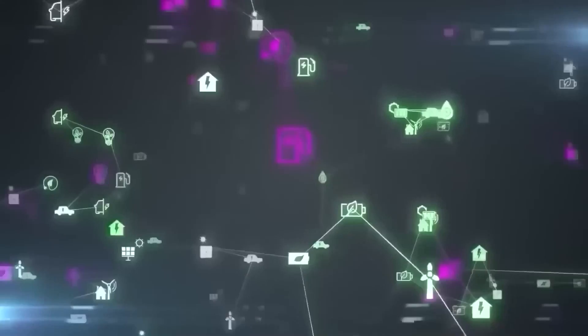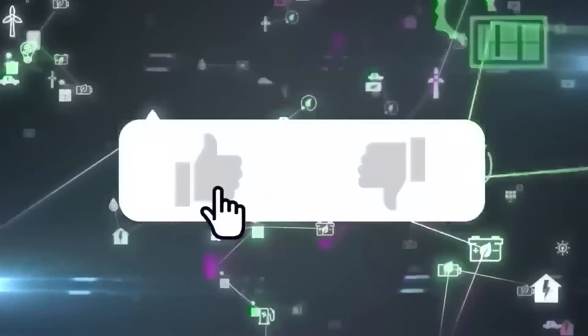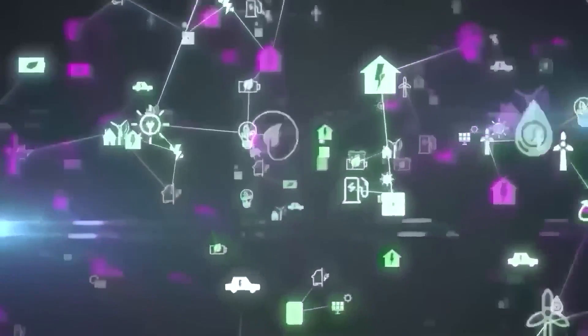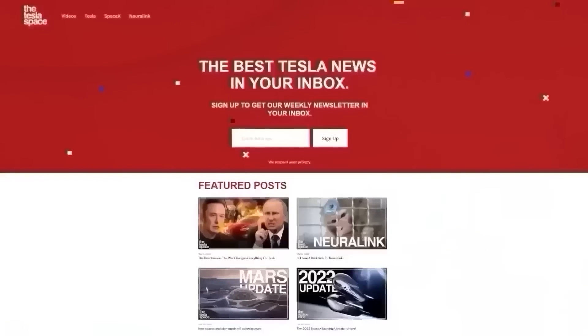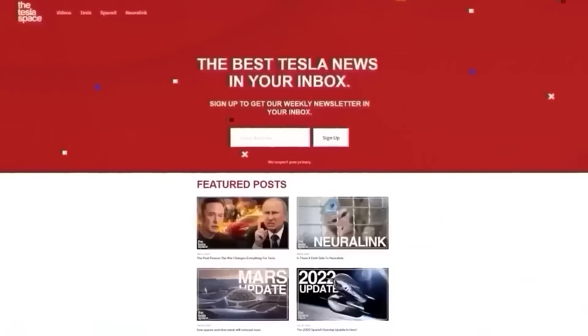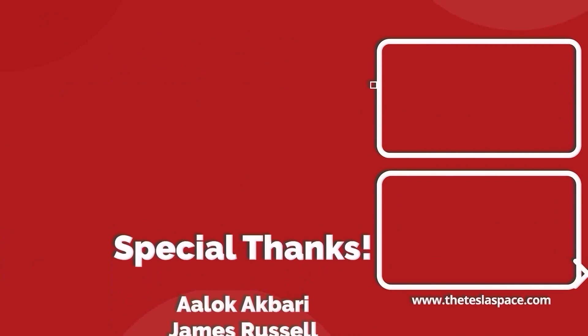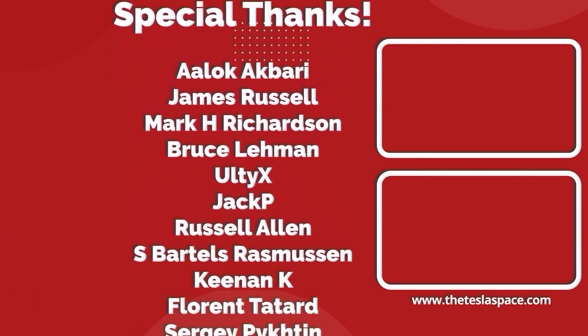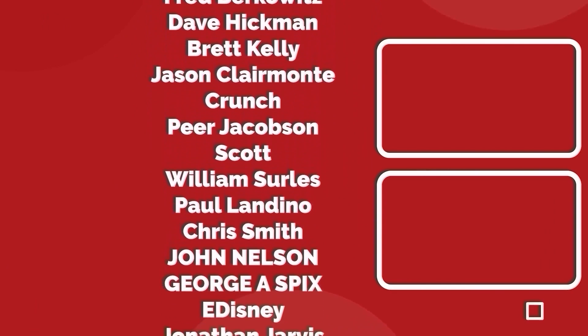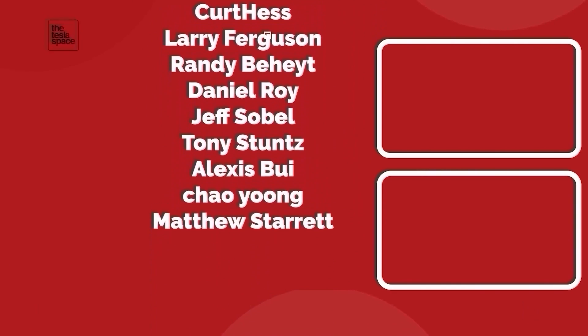Don't forget to give this video a thumbs up today if you liked it — that is so important for getting our content out to more people. If you enjoy the content, you'd probably also enjoy our weekly newsletter, so sign up with the link down below at theteslaspace.com. A huge thank you to all of our Patreon supporters. You help us make the best content we can and we really appreciate it. Thanks for watching and we'll see you in the next one.